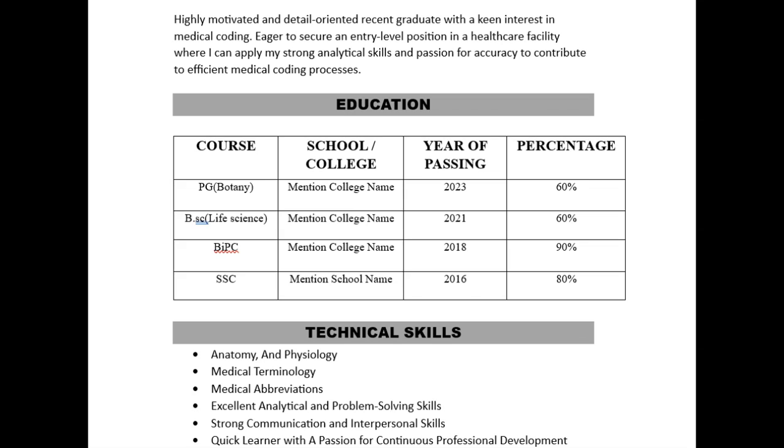In the education section, mention all your education. In the technical skills section, a fresher should have strong anatomy and physiology skills to crack the interview, as well as medical terminology, medical abbreviations, and excellent analytical and problem-solving skills. Strong communication and quick learner come under soft skills.